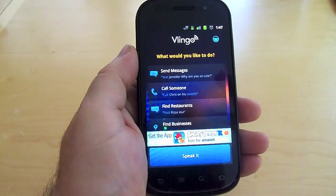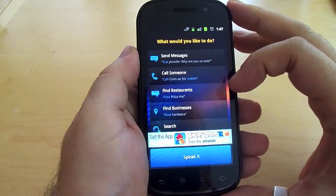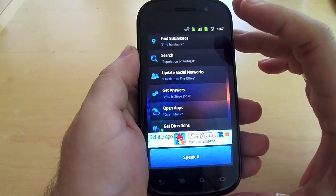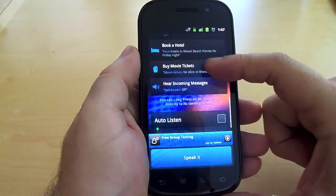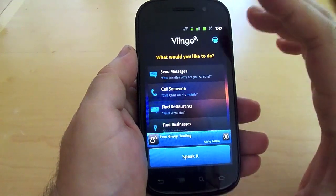So let's go ahead and tell you what you can do. Everything from sending messages to calling people, finding restaurants, searching, updating social networks, getting answers, opening apps — these are all different things, like buying movie tickets, that you can do using the voice chat and voice recognition.